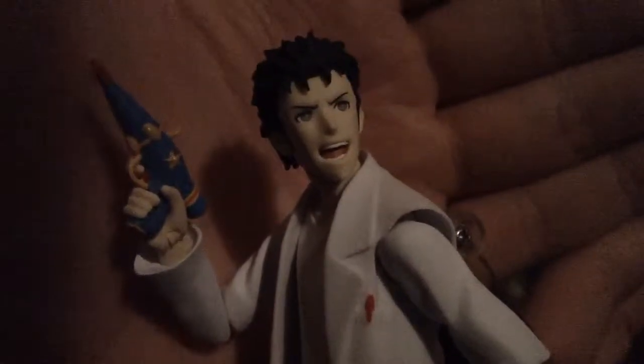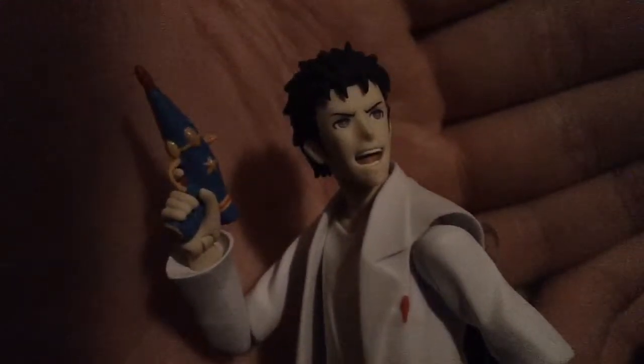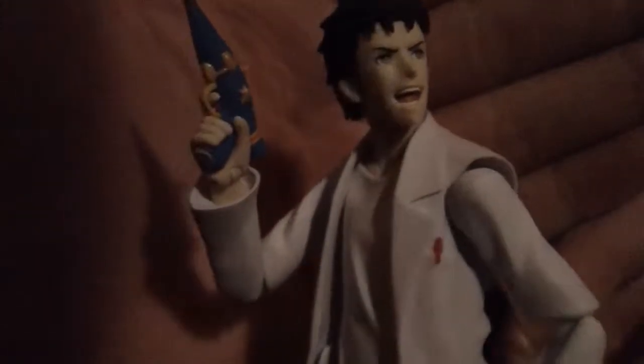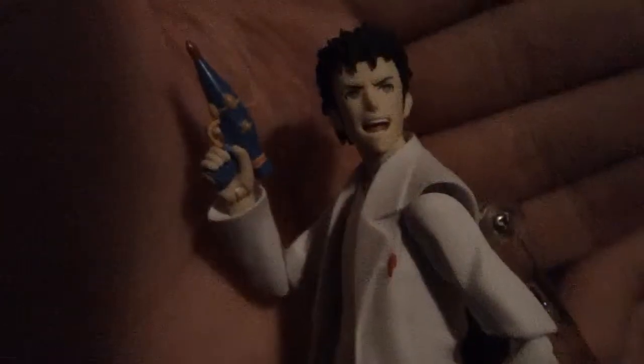Like I said before, if you haven't watched Steins;Gate I highly recommend it — it is fantastic, especially if you like animes about time travel. It's pretty good.